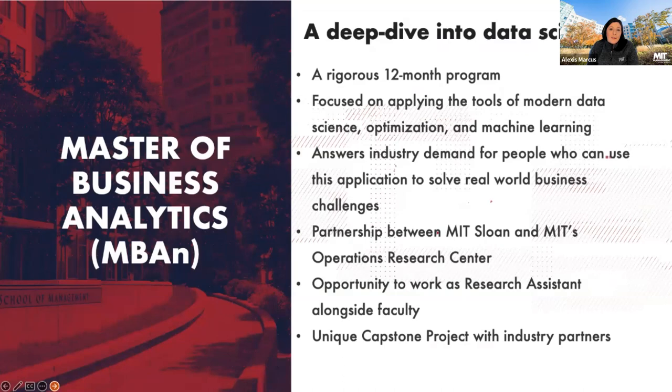The Capstone Project is a required part of the business analytics curriculum, where you'll work with real companies on real-world problems. There's also a partnership with MIT Sloan and the MIT ORC — our Operations Research Center — which allows you to take some ORC classes while you're a business analytics student. You also have the opportunity to be a research assistant in the program.